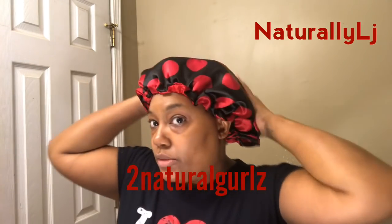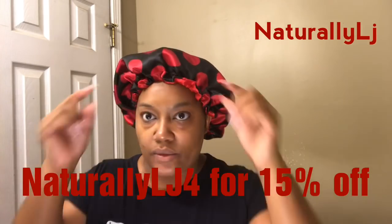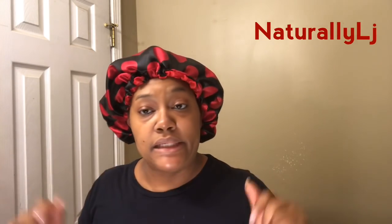And then what I do is just put on my satin bonnet by 2 Natural Girls — I'm matching going to bed tonight, y'all see the red and black. Always make sure with natural hair that you have some kind of satin, whether you're sleeping on a satin pillowcase or wearing a satin bonnet. I'll leave Siobhan's information — she's the owner of 2 Natural Girls. I do have a code for her company as well, it will be in the description box. You can go to her website, order a nice bonnet, and go to bed looking good, honey. Go to bed slaying.